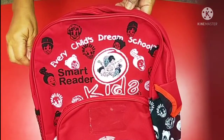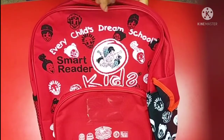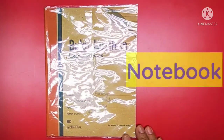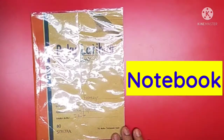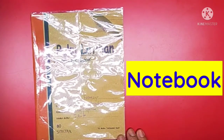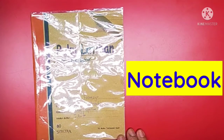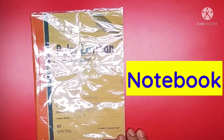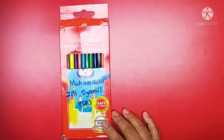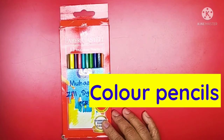Now let me unzip the bag. A notebook! Now, what do you use a notebook for? For drawing? No. I am not sure, teacher. You write down some notes. Now, this is a box of colour pencils. What do you use the colour pencils for? I know, teacher — it is for colouring. Very good!